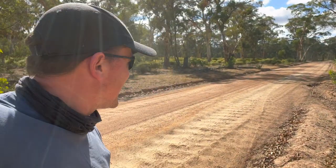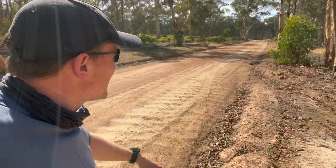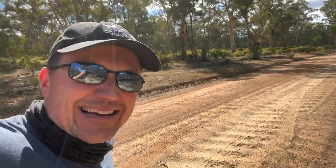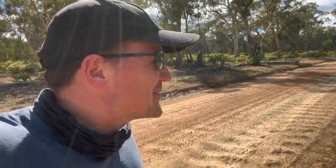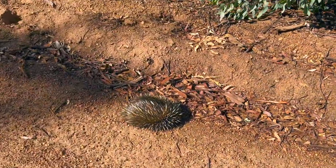We're just racing around out in the bush and we've seen that little guy down there. Can you see him on the side of the road? I'm going to take you in and you're going to see one of the greatest animals that occurs anywhere in the world. What we've found is the echidna, the famous spiny anteater.